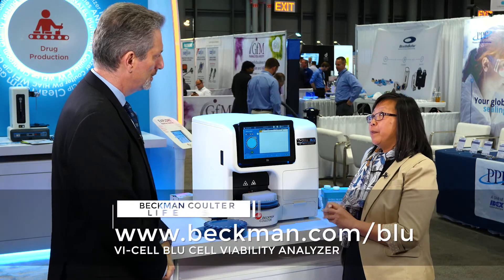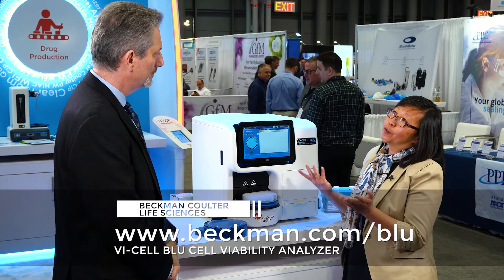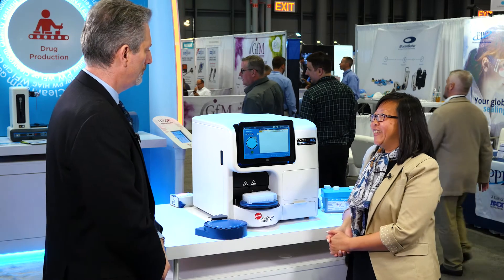Lena, thanks so much for joining us today. Can you tell us where to go to get more information on this product? Yes, they can go to our website, Beckman.com/blue, and they can get information about the instrument as well as videos watching it perform. They can also request a quote or ask for a demo. Thank you.